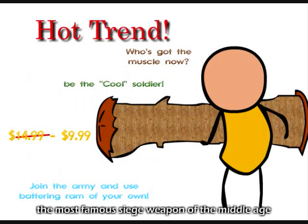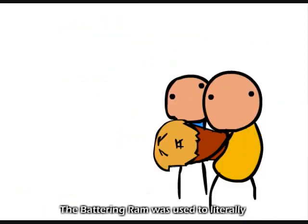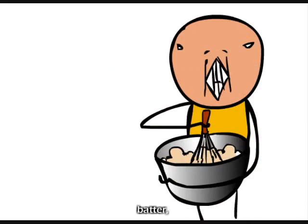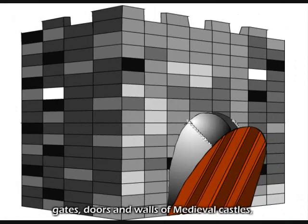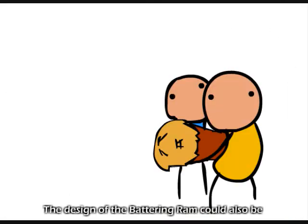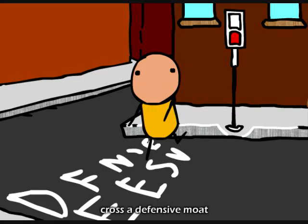The battering ram, the most famous of the siege weapons of the Middle Ages, was also associated with Viking raids. The battering ram was used literally to batter, pound, punch, and shake down gates, doors, and walls of medieval castles, fortresses, and towns. The design of the battering ram could also serve as a bridge across a defense moat or ditch.